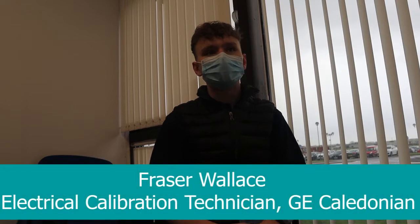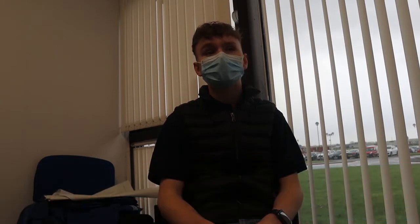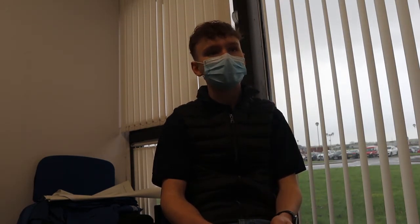I decided to go for the Foundation Apprenticeship as I felt it was a good route to get into GE here, as I'd done my work experience. I'd done the Foundation and it gave me good building blocks to go for a modern apprenticeship. It was a wee bit of a learning curve and I think that's what you expected — it's a new environment, different kinds of learning styles, different teaching styles for lecturers.